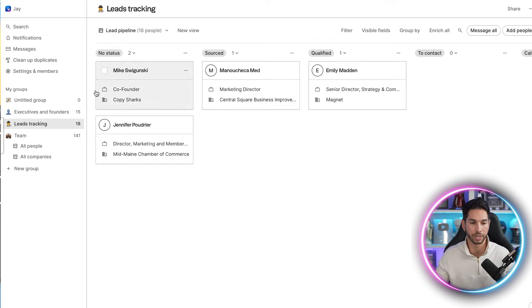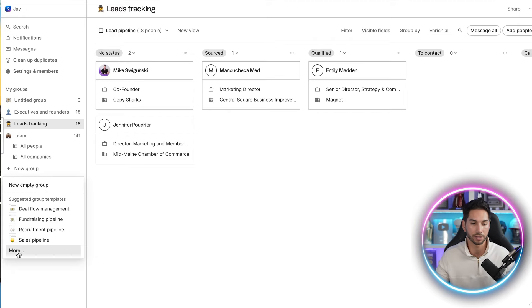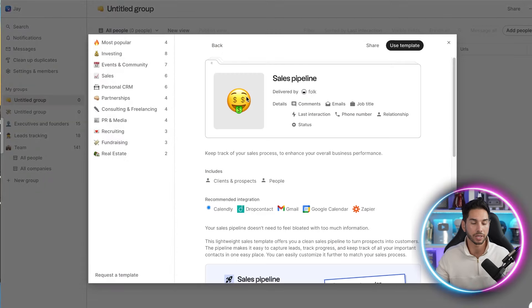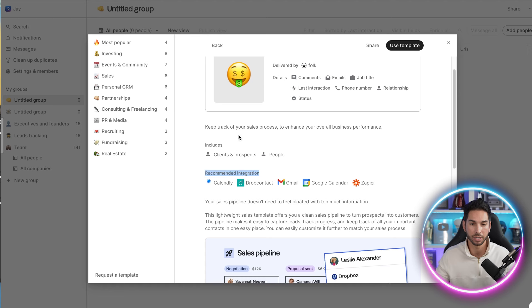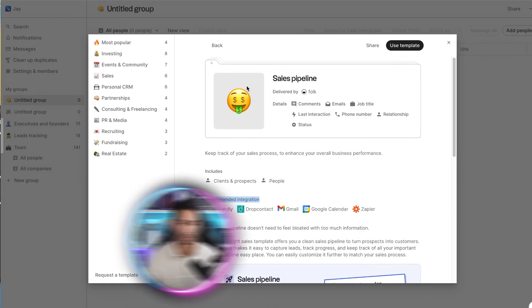Once they raise their hand and say they're interested, you add them to your pipeline inside Folk so you can track them and make sure you follow up. This pipeline is going to stay full of interested leads — this is super valuable. For a sales pipeline, you might want to add people from Calendly once they actually book a call, so your sales team can give that person the attention they deserve. They guide you along the way — recommended integrations include Calendly, Zapier, and Google Calendar.